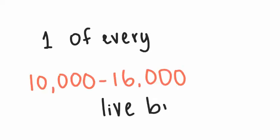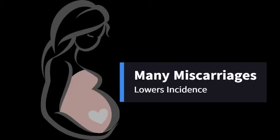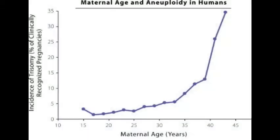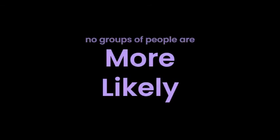Trisomy 13 occurs in every 1 in 10,000 to 16,000 live births; however, the frequency during pregnancy is a lot higher, as many babies with this condition are miscarried prior to birth and therefore aren't counted in birth statistics. The incidence increases with maternal age — the average maternal age of mothers who have given birth to babies with Patau syndrome is 31. As with other trisomies, the likelihood of non-disjunction mistakes increases with maternal age. The risk of recurrence in future pregnancies is 1%, and there are no known groups more likely to have this condition.